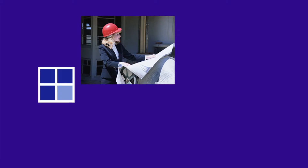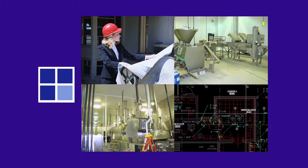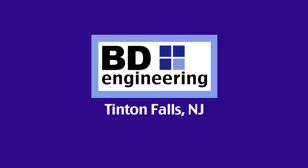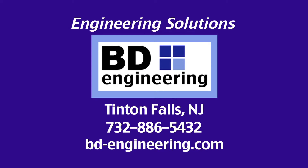If you are about to build a new processing or cold storage facility and are looking for a true partner in facilities engineering, contact BD Engineering in Tinton Falls, New Jersey. Visit the firm's website at bd-engineering.com or call 732-886-5432.